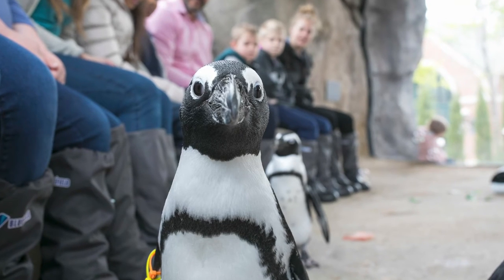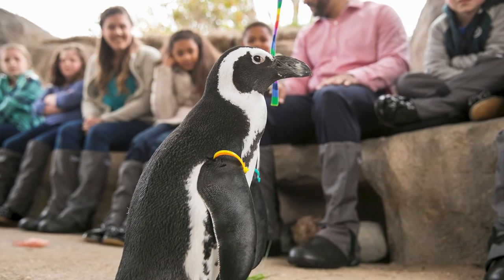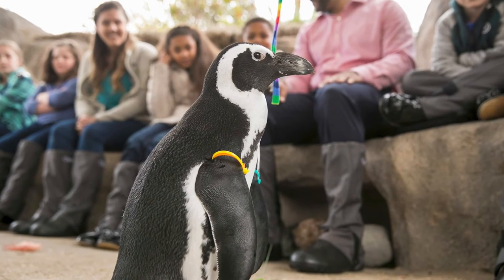Studying animal welfare also helps us understand how animals feel before, during, and after programs with visitors. We learned that animals such as African penguins experienced good welfare when they had the choice to participate in programs, like our Malat Family Penguin Encounter. With this in mind, the zoo's animal encounters now always ensure that individual animals can stay in their habitat and have the choice to interact with guests during programs.